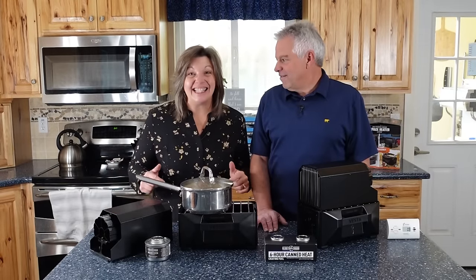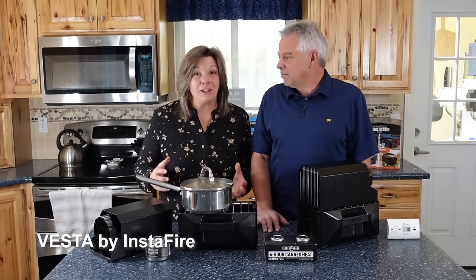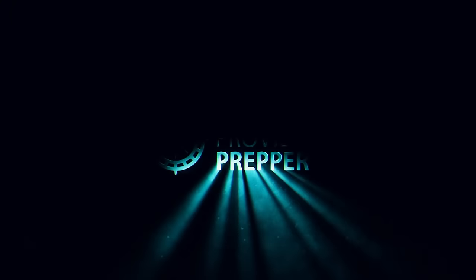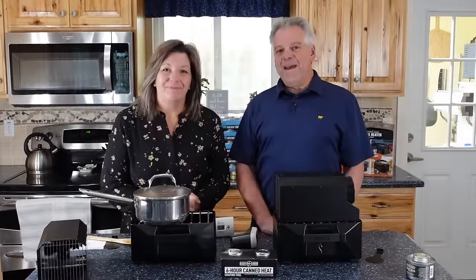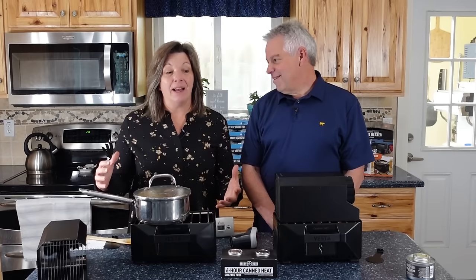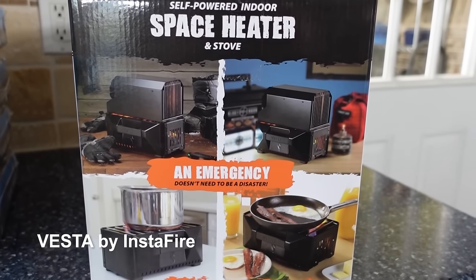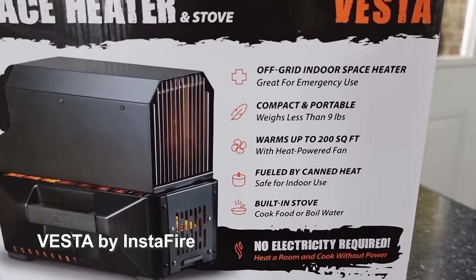I am so excited because I think this is an answer to prayers. In today's video, we are going to introduce you to Vesta by InstaFire, which is perfect for emergency heating and cooking no matter where you live. Hey Provider Preppers, I'm Jonathan. And I'm Kayneen and I am seriously so excited today because we have found the answer to emergency heating and emergency cooking for anybody — like anybody. If you live in a small apartment, you can do this and it doesn't cost that much.